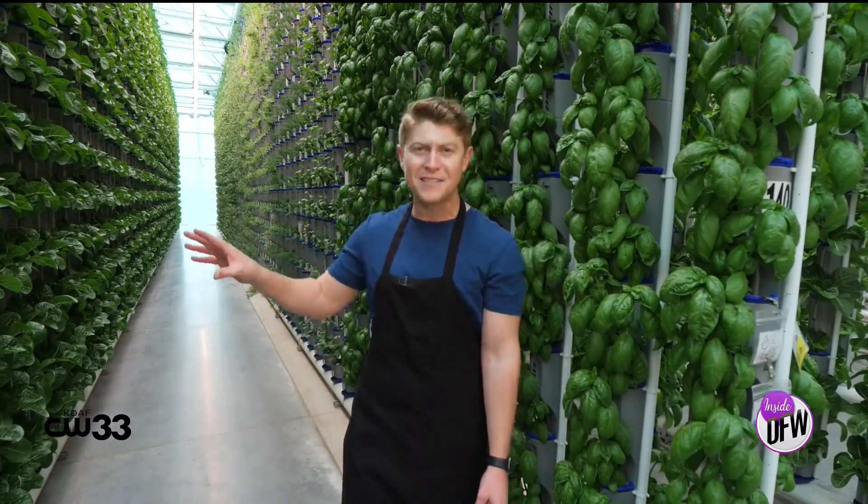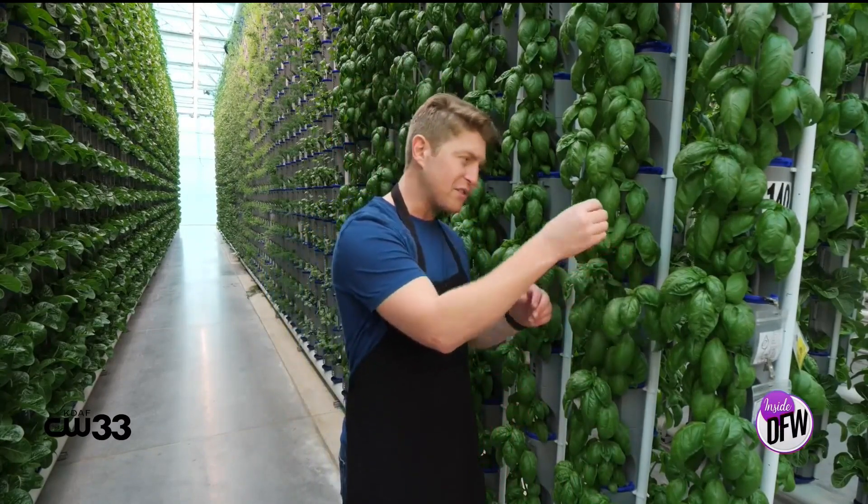Texas is home to a lot of farms, but there's only one like the vertical farm here at Eden Green Technology in Kleber. Using a one-of-a-kind hydroponic system, the team here is supplying greens so fresh and so clean, these leaves are ready for snacking.